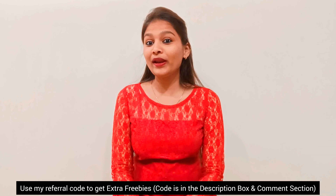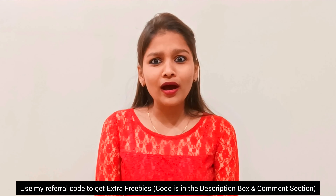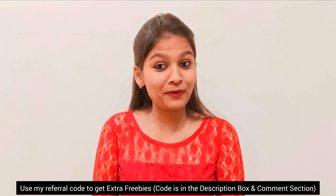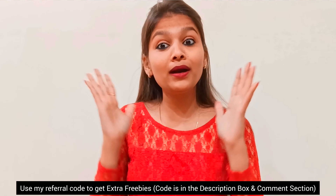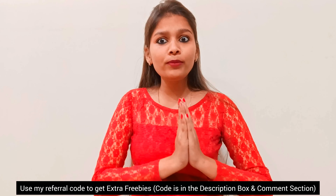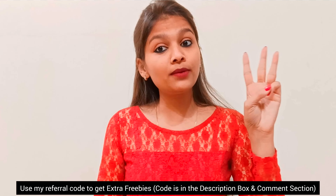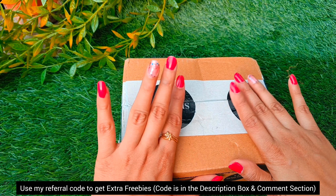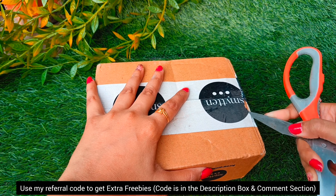Hi guys, welcome and welcome back to my channel. This is Akarn Shaw from Girly Glow DIY. Today's video is going to be very special. I am going to unbox two smitten boxes, and the two boxes are filled with makeup products from great brands like Faces Canada, Sugar, Color Bar and many more.